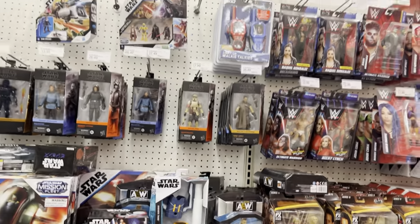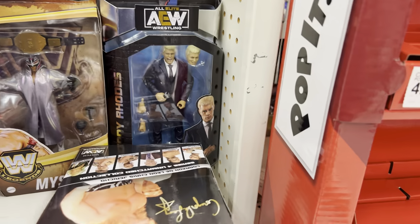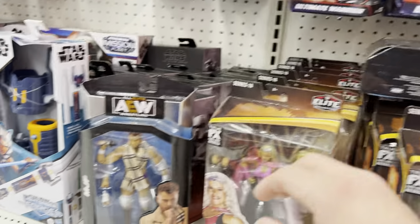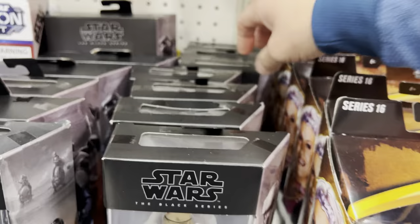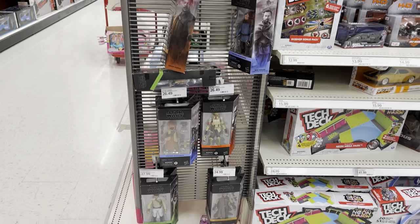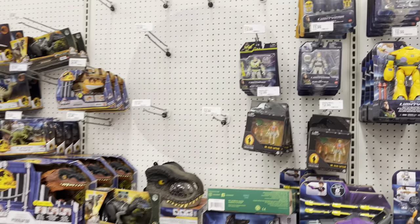Star Wars Black Series — bunch of peg warmers right now because the prices are so expensive, it's insane. Some AEW down here — Chris Jericho, Cody Rhodes, MJF — and just a bunch of Black Series. These guys were on sale for like $13 for the longest time. Over here is some more Black Series — Lando. Jurassic is pretty wiped out, nothing new, bunch of older stuff, bunch of Hammond collection over here. Hopefully they'll start clearancing out a lot of this stuff so we can start getting some new stuff.